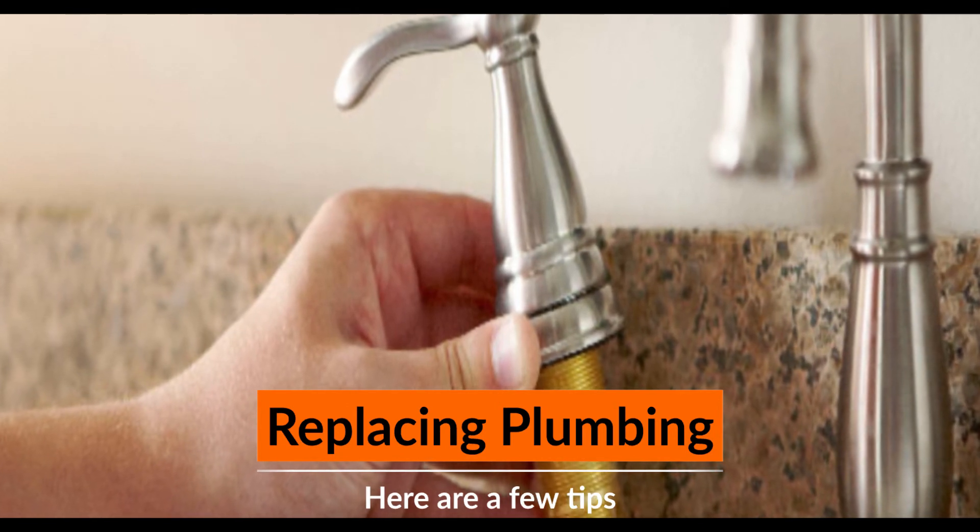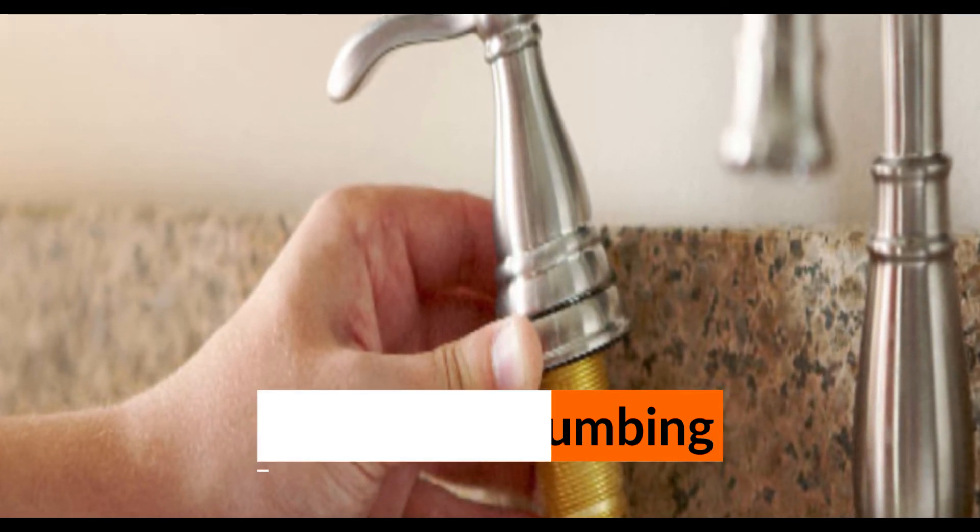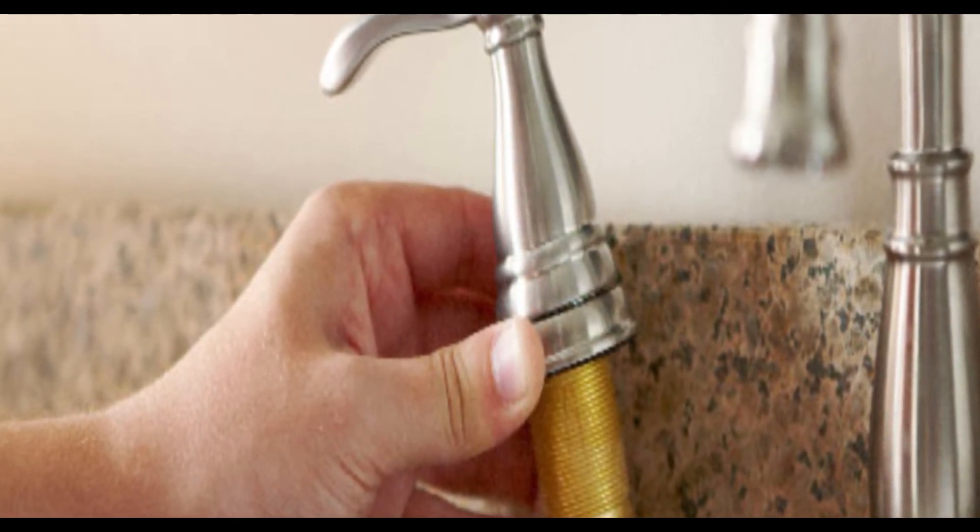If you've always wanted to replace your plumbing, now that the walls are open, this is a perfect time.